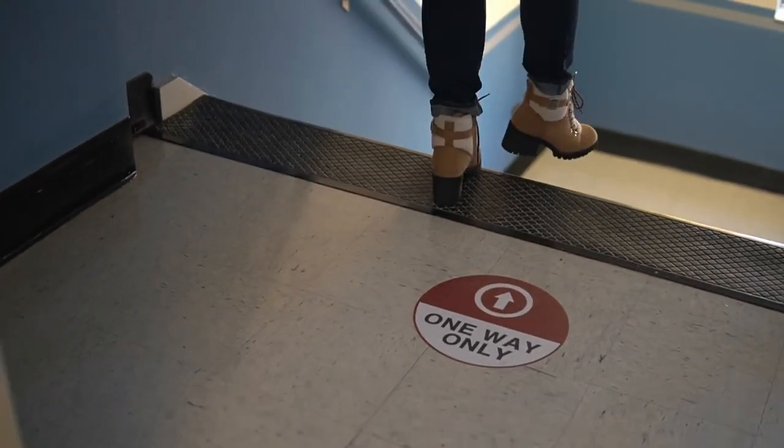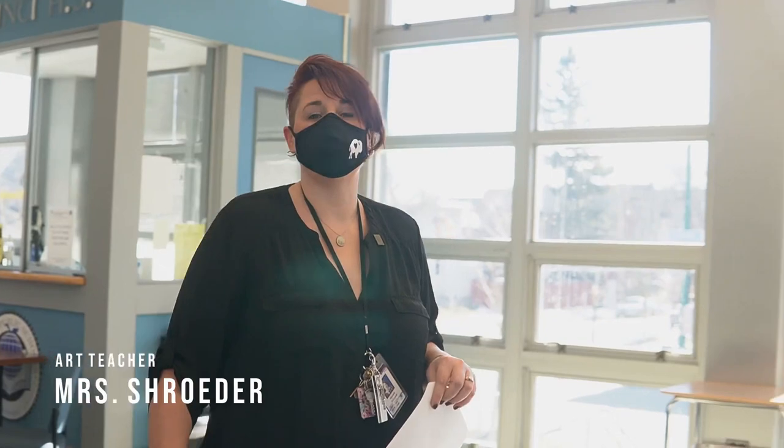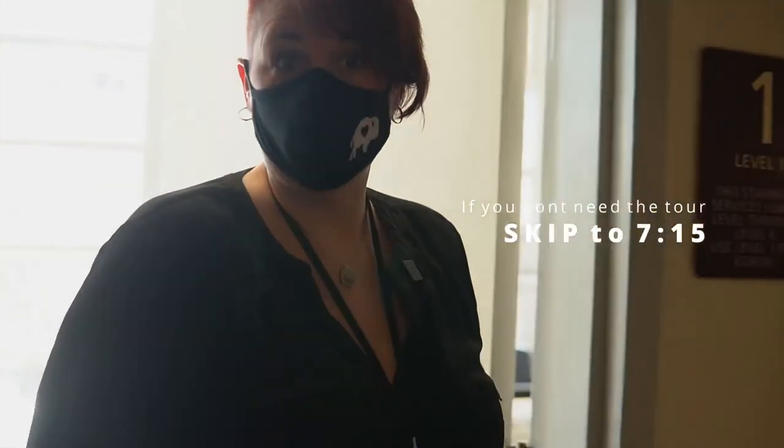Notice that the back stairwell has arrows pointing downward. Please follow the arrows in each of the stairwells to reduce crowding. Since many of our new dragons have not been in our lair, we're going to take you on a tour of the building. For those of you who have been here, this is a good review of what goes on in our building.